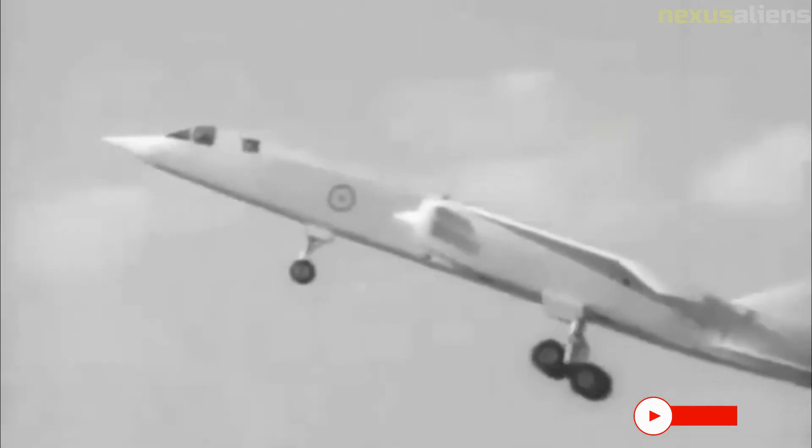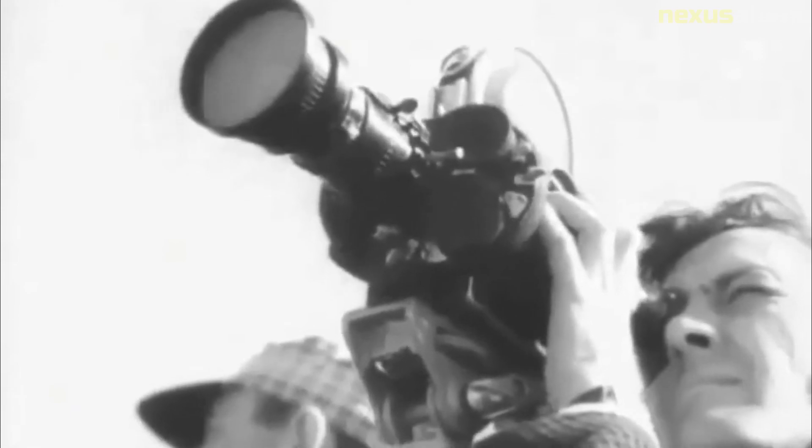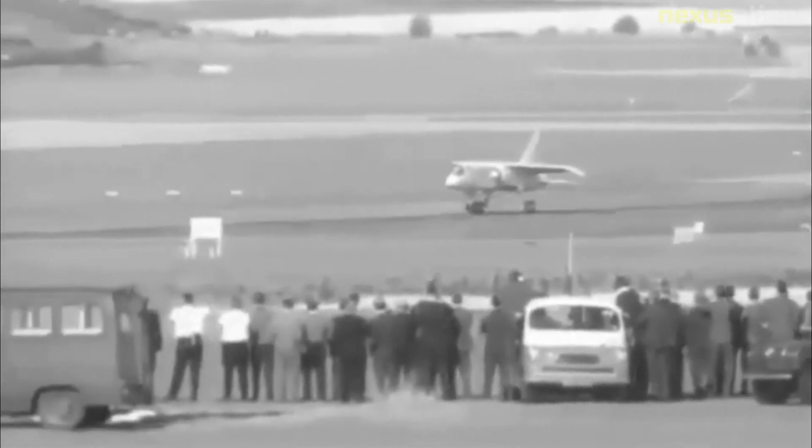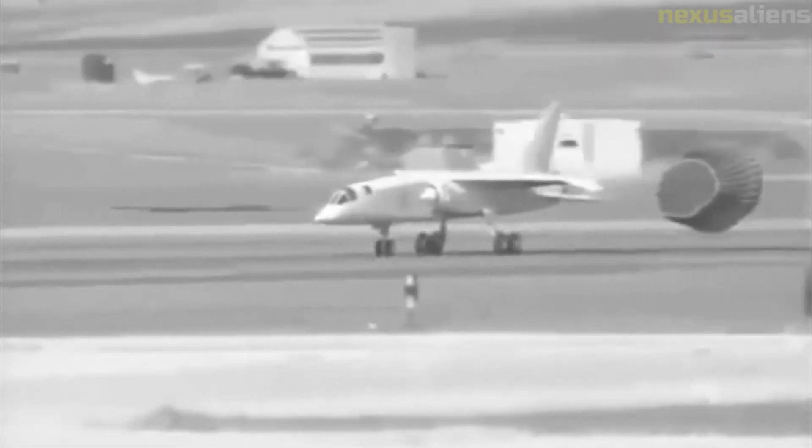Aeronautical engineer and designer of the Hawker Hurricane, Sir Sidney Camm, said of the TSR-2: 'All modern aircraft have four dimensions — span, length, height, and politics. TSR-2 simply got the first three right.' Following the 1966 Defence White Paper, the Air Ministry decided on two aircraft — the F-111K, with a longer-term replacement being a joint Anglo-French project for a variable geometry strike aircraft. These were the same aircraft that the RAF had derided in order to get the TSR-2 go-ahead, but the Buccaneer proved capable and remained in service until 1994.